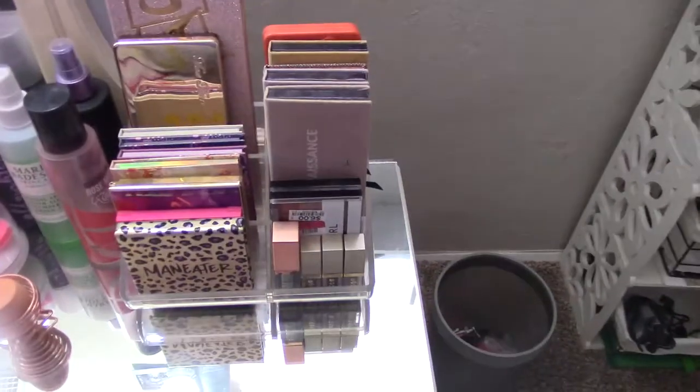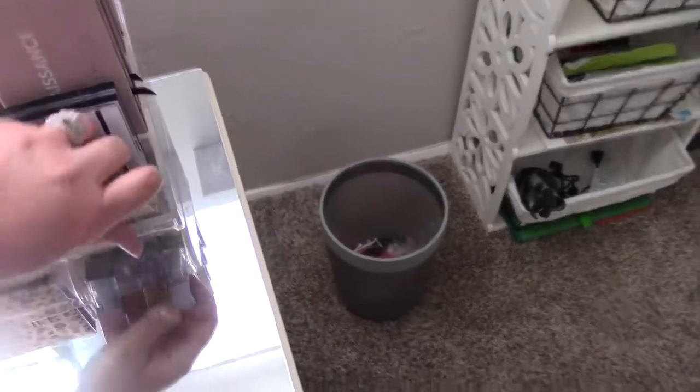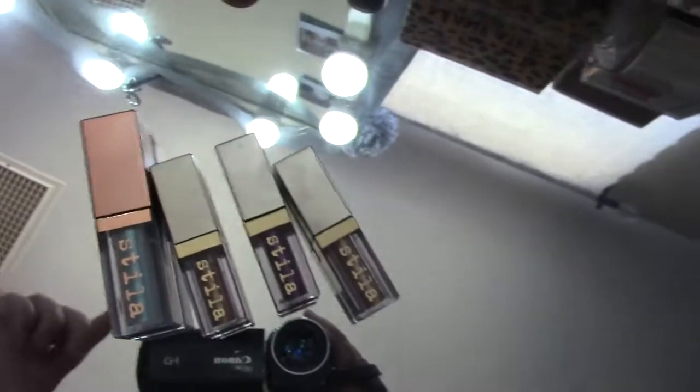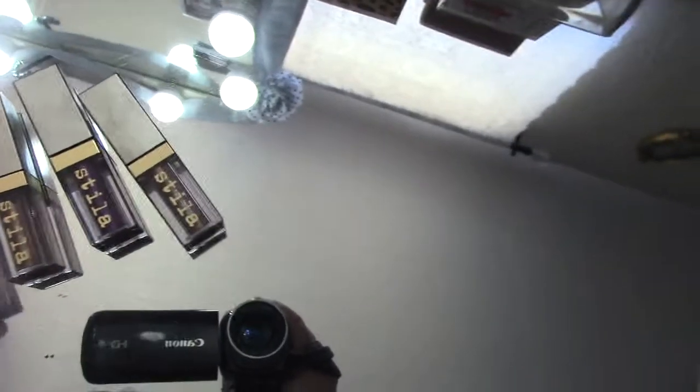These are some more eyeshadow palettes. Right here, these aren't eyeshadow palettes — they're actually glitters. They're all from Stila. They're really cute. I don't use them a lot, and I probably should, but I don't.